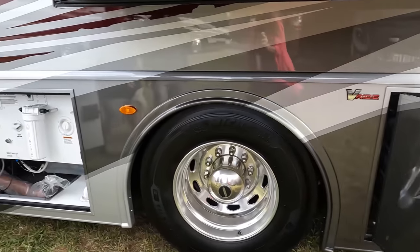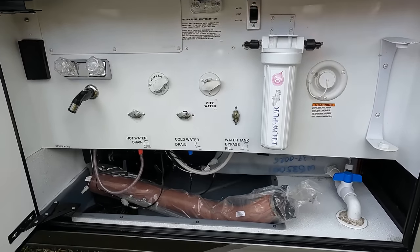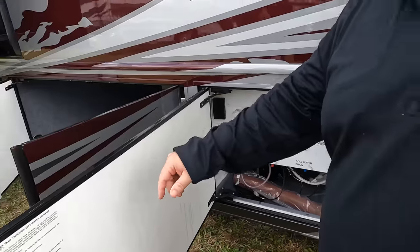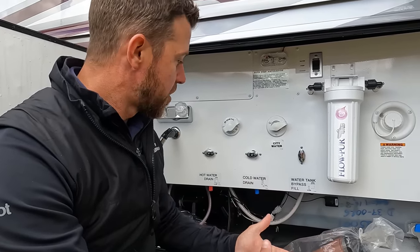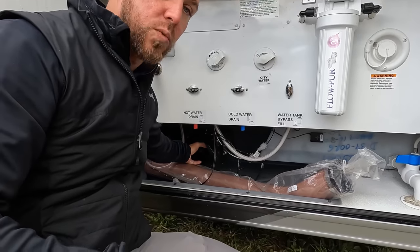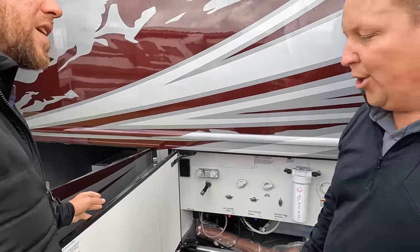Very nice wet bay. Down below we have Fleetwood Holiday Rambler's exclusive wedge holding tanks. With the black tank, there's only about five inches of bottom surface so there's no room for waste to mound up. It's tilted towards the drain, which is on a swivel, so everything goes directly to the drain.